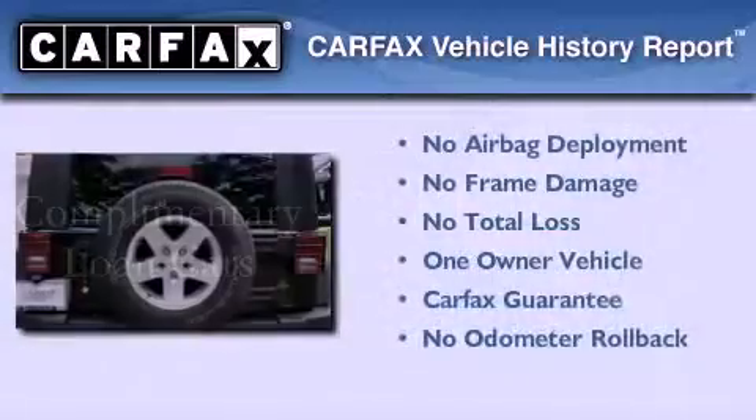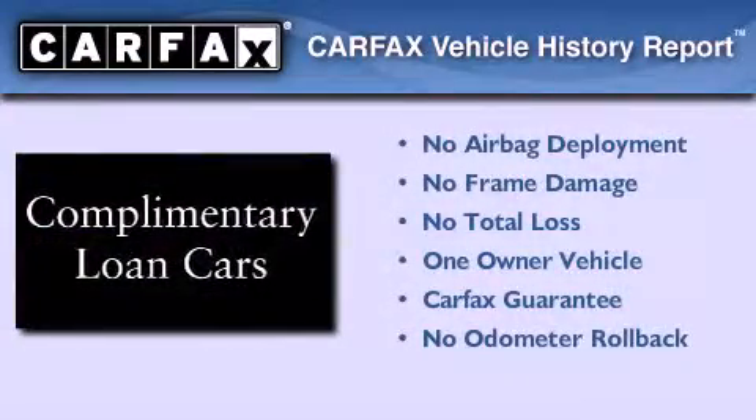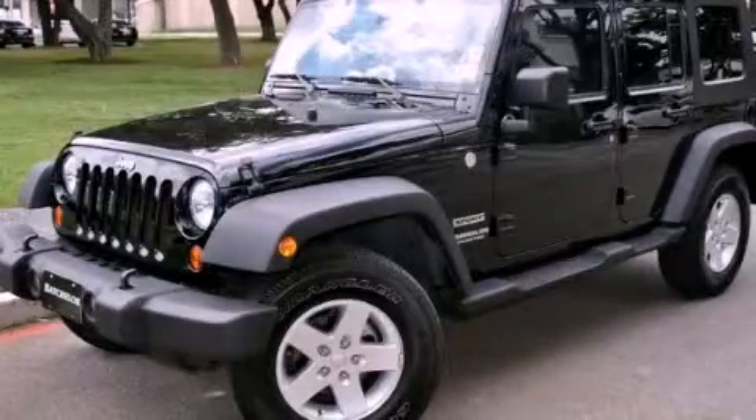This Jeep has had only one owner, and it qualifies for the Carfax buyback guarantee. Please call us today for more information on this great vehicle.